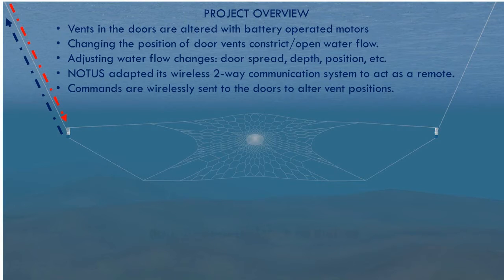On controllable trawl doors developed by Polar Fishing Gear of Iceland, vents in the doors are altered with battery-operated motors. Changing the position of the door vents constricts or opens water flow, which allows adjustment of door spread, depth, position, and more.